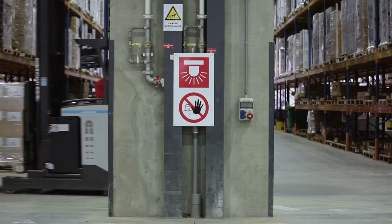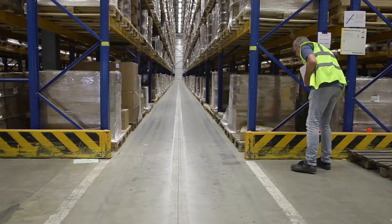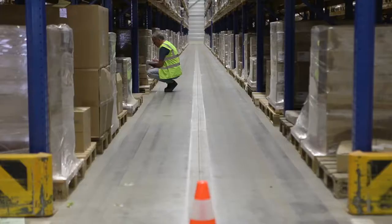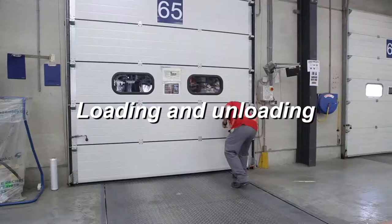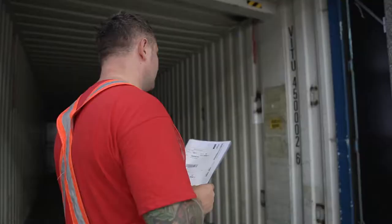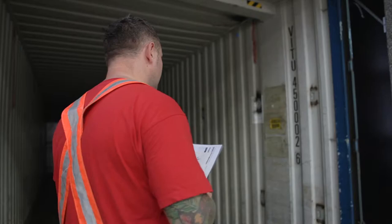In small aisles, pedestrians may only enter when the corridor is empty and a pion is placed. Truck drivers then know that they must not enter the aisle. Before loading or unloading, check if wheel wedges are placed. This is to prevent trucks from gliding or driving away during loading or unloading.